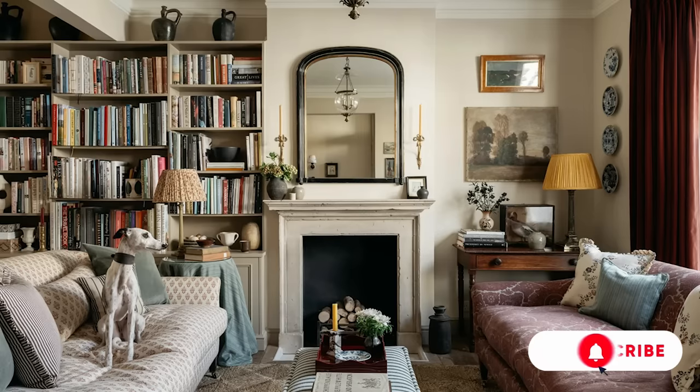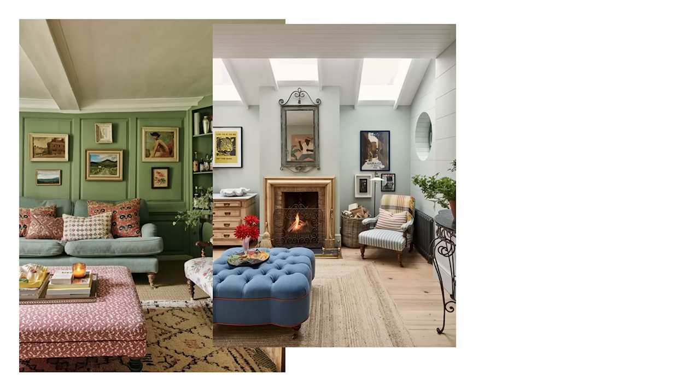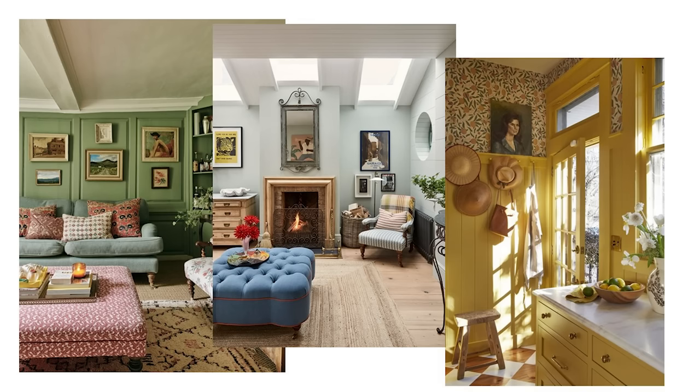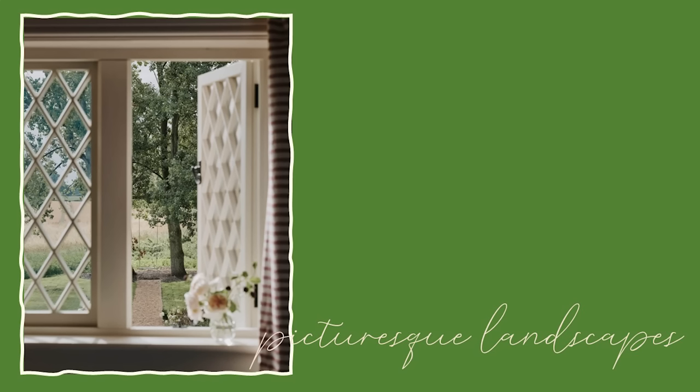Begin with warm whites, creamy beiges and muted pastels as your base. These colours provide a canvas ready to embrace the rich greens, soft blues and warm yellows often found in English country interiors, creating an inviting and cosy ambience reminiscent of the rolling hills and picturesque landscapes that England is known for.